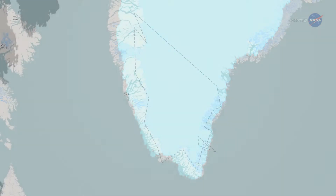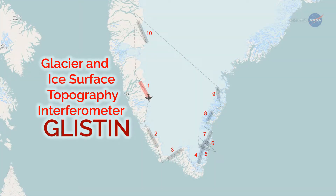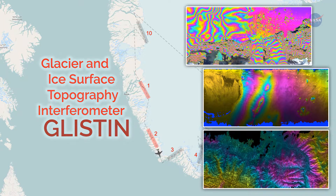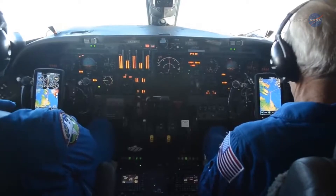For this study, a NASA aircraft is flying the Glacier and Ice Surface Topography Interferometer, or GLSEN instrument, around Greenland for a few weeks each year. Willis says GLSEN is making very high-resolution maps of the ice, showing how fast the glaciers are thinning and retreating right at the edge.